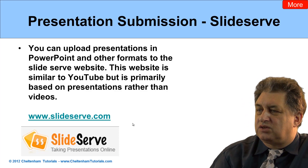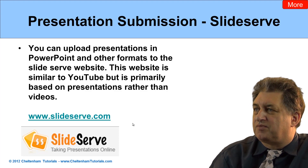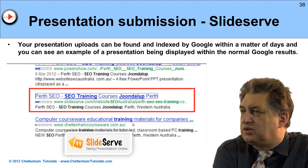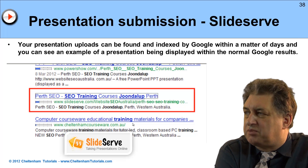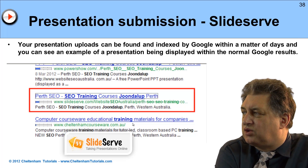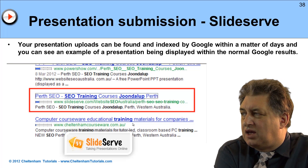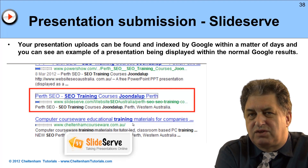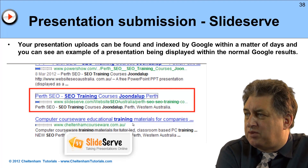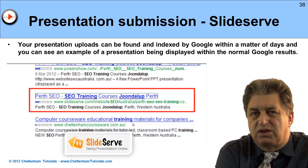The idea is that you can create presentations and upload them the same way you would to YouTube. The nice thing is that your presentation, once it's uploaded, can be found and indexed by Google within hours, certainly within days, because a lot of the presentation submission websites have a very high page rank, and basically Google is constantly trawling them for new material.